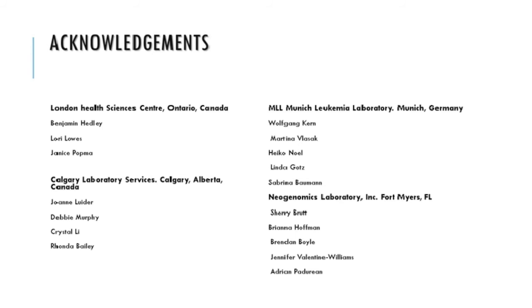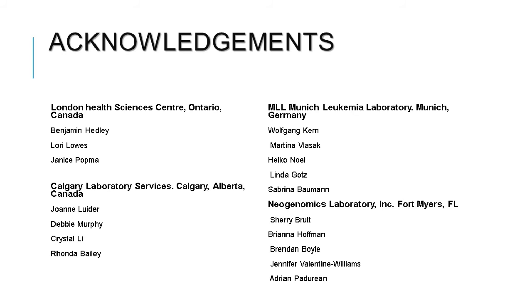Thank you very much, Mike, for that great presentation. One of the first questions is: is the ClearLab-10C system FDA approved? Yes, it was approved last month and it's also approved in Europe — so it has both CE and FDA approval.